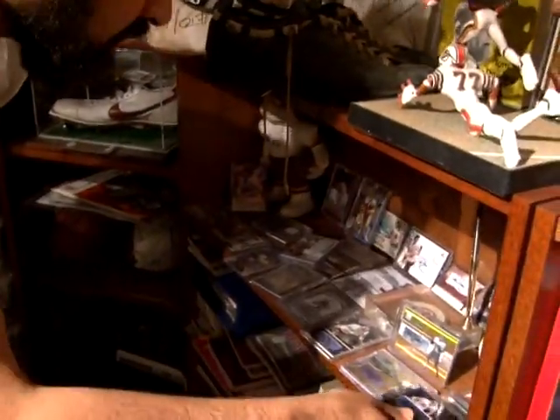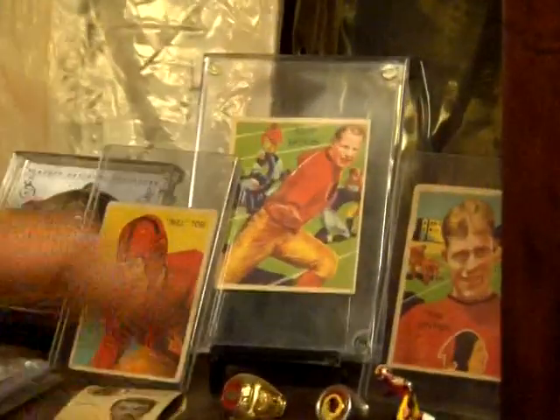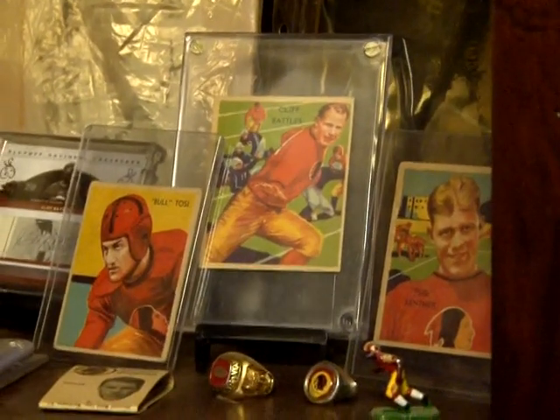I literally probably have over 20,000 different cards. These are the earliest football cards from 1935. There are just tons and tons of items.